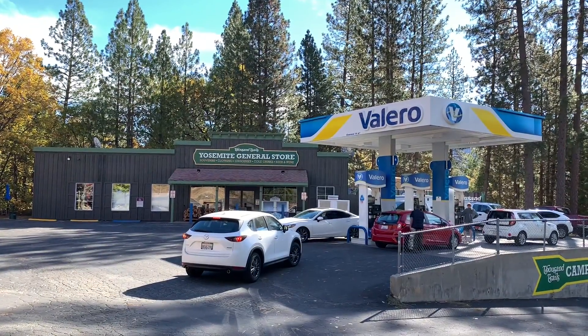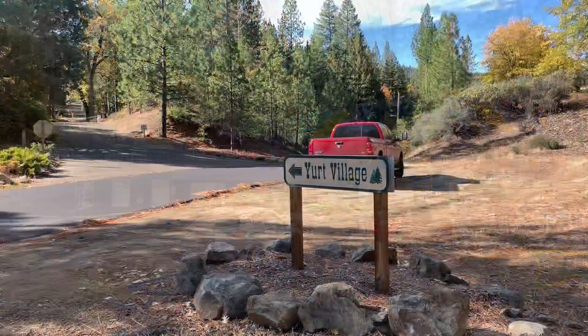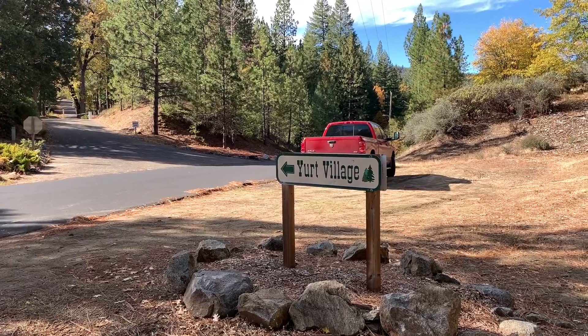The General Store is a well-stocked store, and if you have a Thousand Trails membership, you'll receive a 10% discount. As you make your way down the hill from the fuel station, you'll see a sign for Yurt Village.